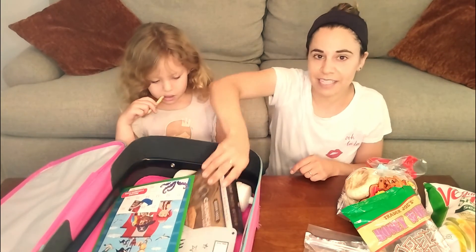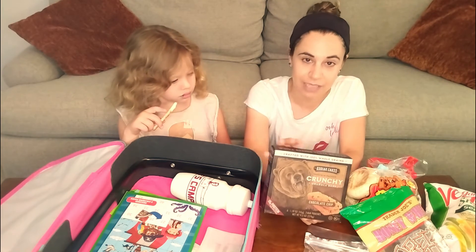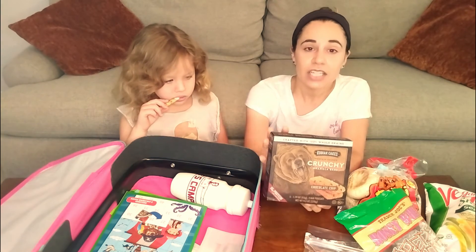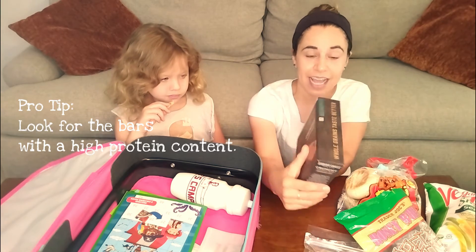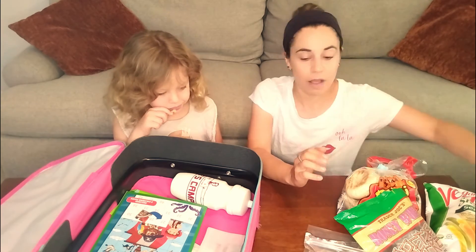I also really like to bring some sort of protein in the form of a bar. It's really hard to bring protein unless you want to deal with hard boiled eggs on a flight, which I don't — it gets a little messy and a little smelly. So we are bringing some granola bars. I always look for the kinds that have protein, because protein is going to help those kids feel full and therefore less cranky on the plane.